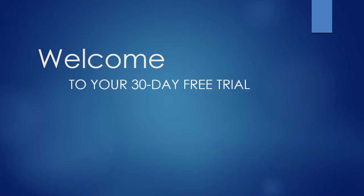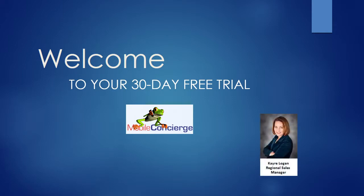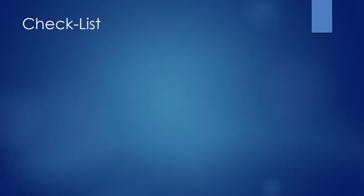Welcome to your 30-day free trial with Mobile Concierge, a division of Localdiscounts.com. Your 30-day membership gives you the opportunity to evaluate us so that you can determine if a ProCard is right for you. If at any time you're not completely satisfied, you can discontinue your services. Brought to you by Keri Logan. To help you get the most out of your 30-day free trial, please take a few moments to review our checklist.